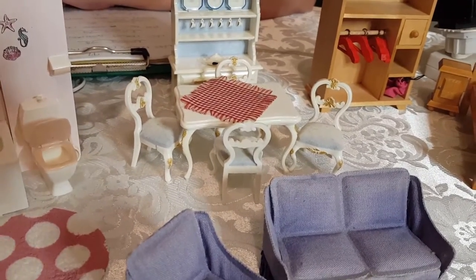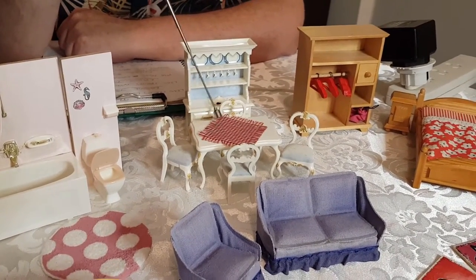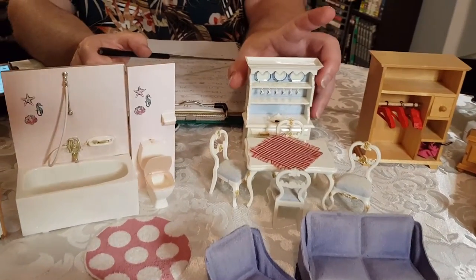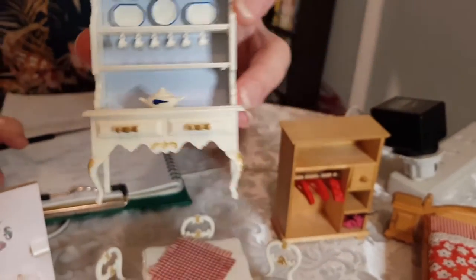These chairs with the ornate work on them came with this little — I don't know what that is, is it a placemat or a tablecloth? And I have to show you this close up. Look at this lovely buffet sideboard with all these little pieces. I think that's beautiful.